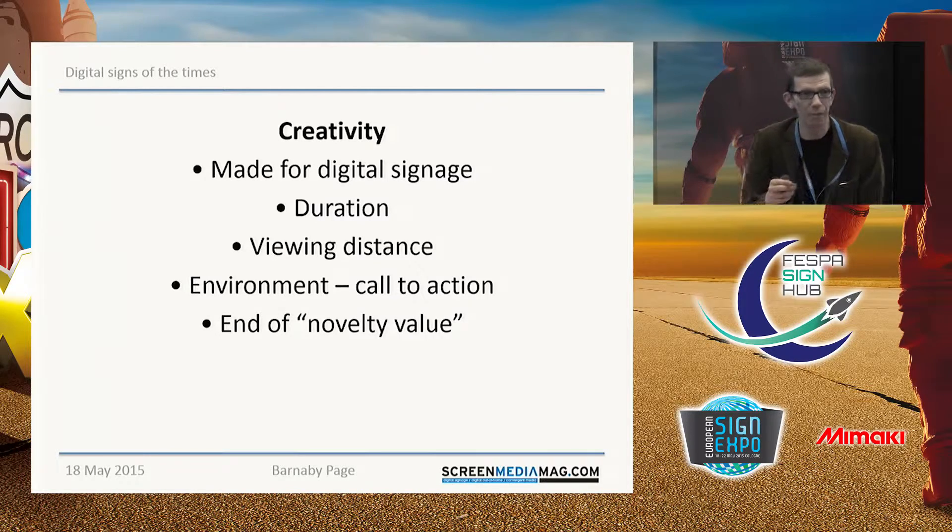And finally, creativity. As I say, it's difficult to talk about creativity without showing it, but if you look around you'll see plenty. People are getting more creative and making their digital signage content more appropriate to the medium — getting the duration right, since you can rarely count on people seeing digital signage for more than a few seconds unless they're in a queue, and getting the viewing distance right. Some screens you might see from 40 or 50 feet away, others much closer. All this adds up to the end of novelty value — it's no longer enough just to have a screen. You have to show something worthwhile to the business and the consumer.